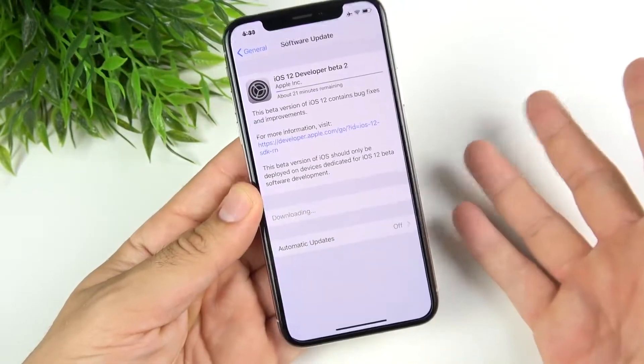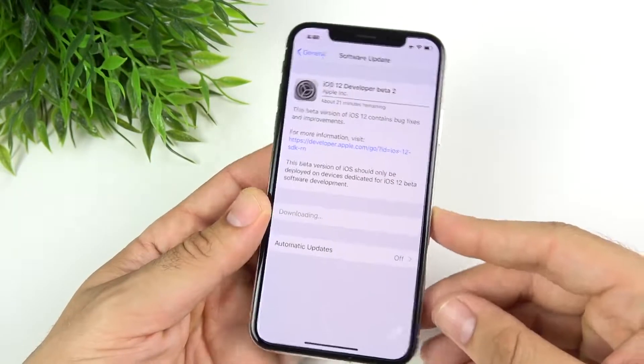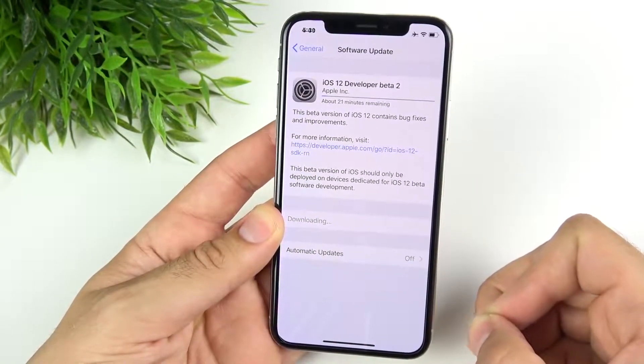Developer beta 2 is out — should you update it? I downloaded it on my iPhone X and I'm going to share with you some of the new features and if it's worth the download.